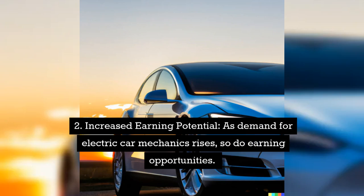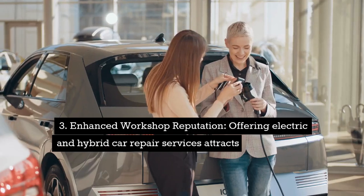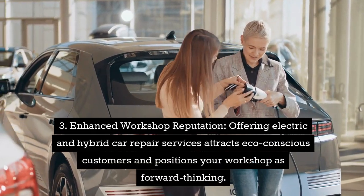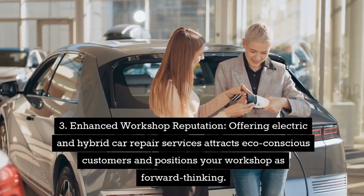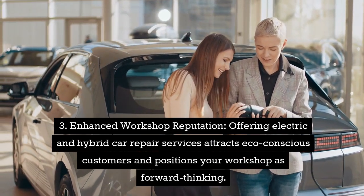Second, increased earning potential. As demand for electric car mechanics rises, so do earning opportunities. If you get in early with this training, you'll be ahead of the game too. Third, enhanced workshop reputation — offering electric and hybrid car repair services attracts eco-conscious customers and positions your workshop as forward-thinking.